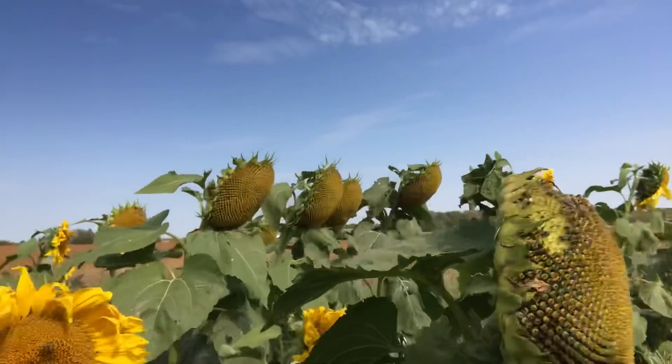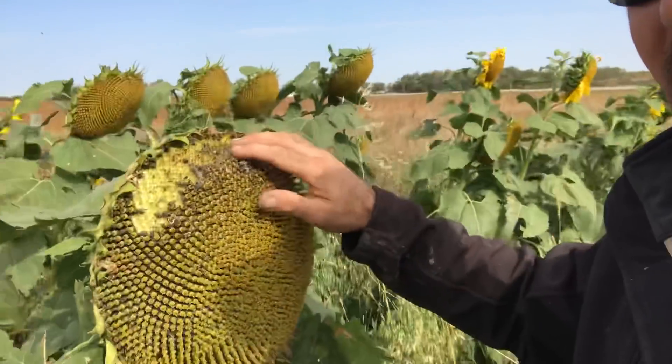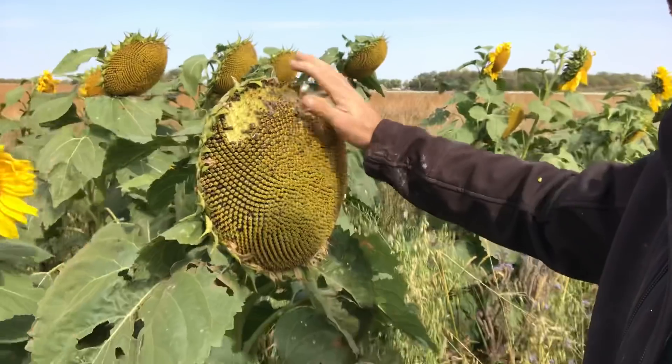We've gone through a fairly heavy frost so you can tell that these flowers are dying. There are still just dregs of pollen on here. Here's a native bee, and you can see the little birds are also feasting on them. Look at the size of that sunflower head.